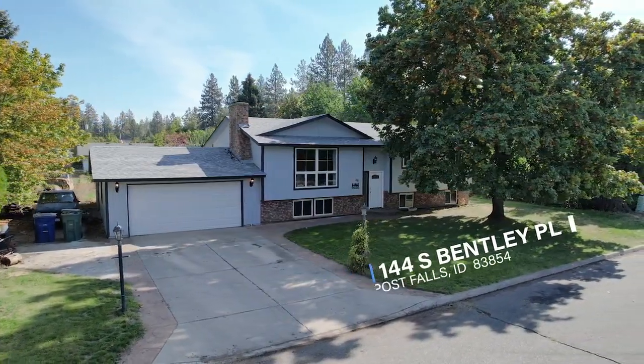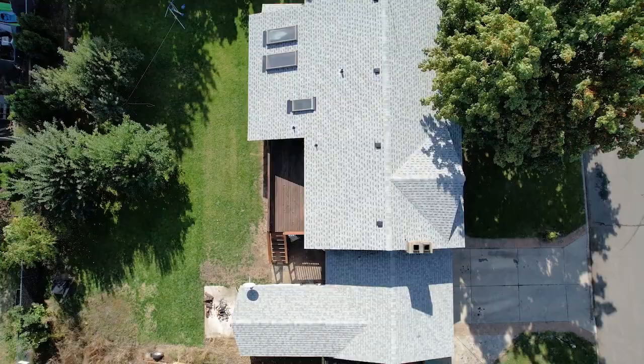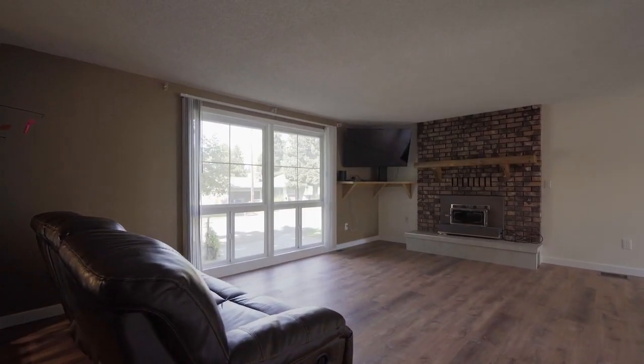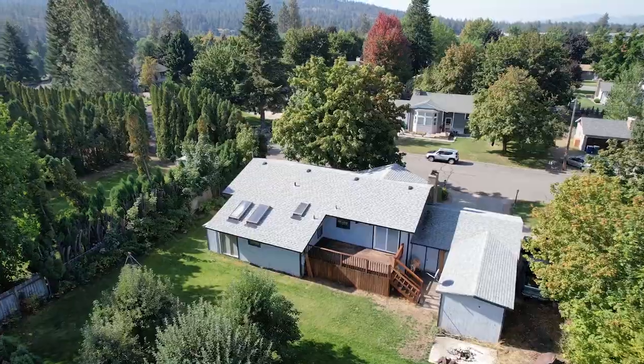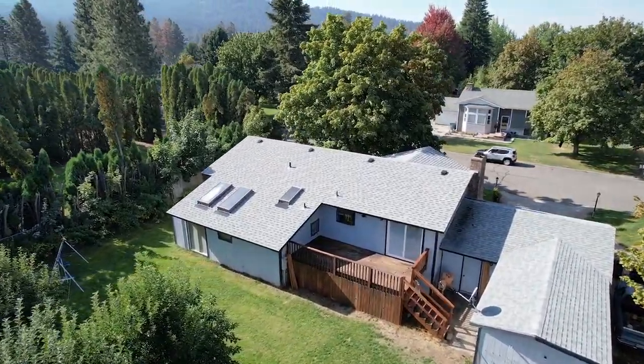This home at 144 South Bentley Place in Post Falls is on the market right now with a brand new roof on the home along with newer flooring, paint, gas furnace, electrical panel, new plumbing, hot water heater, and water main all the way to the house. The rest is so easy.